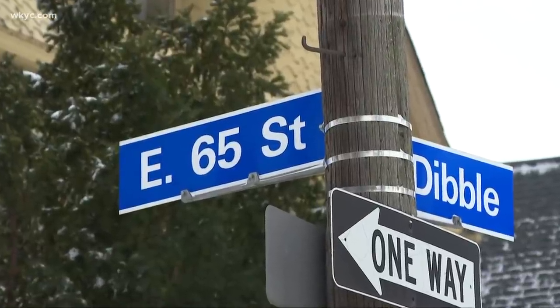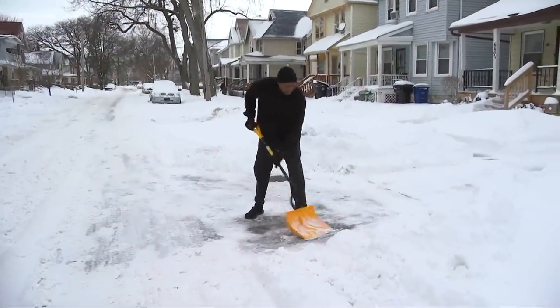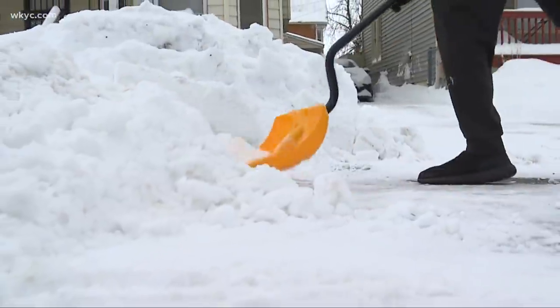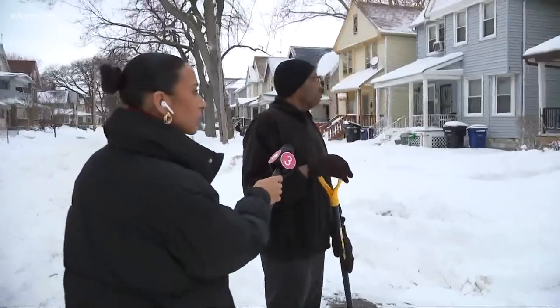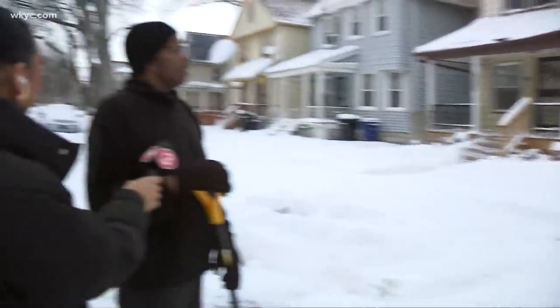On the corner of East 65th and Dibble Street is where Andrew Washington lives and cares for his 90-year-old parents. After the storm, he picked up his shovel and spent the day digging. My driveway was up to the car, up to the front of the car. Yeah, I had a friend of mine who had to come and shovel it out with a truck. Yeah, it's pretty bad.